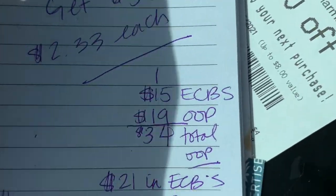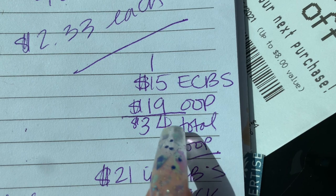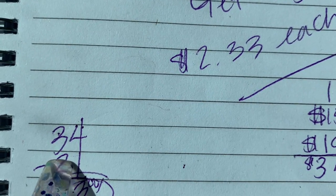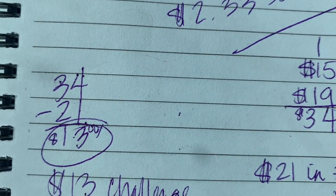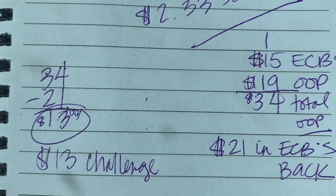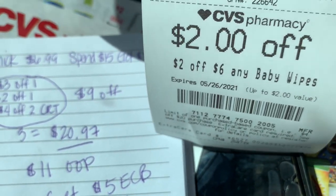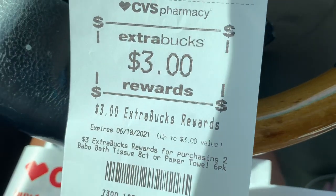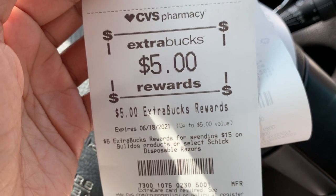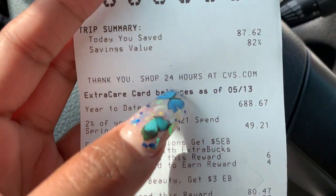Let me show you the final breakdown. I rolled $15 in extra bucks and had $19 out of pocket in cash — so without the extra bucks it would have been $34 total. But I got back $21 in extra bucks, making this a $13 challenge. And since I hit beauty again, I'll get a $3 beauty buck printed, making this a $10 challenge. I got all of that stuff for $10 — four packs of paper towels, two Doves, three razors. You just can't beat it. Couponing seems stressful, but if you follow someone who can put together something like this, it's worth it. Thank y'all so much for watching. I love you to the moon and back, and I'll see you in my next video. Bye!